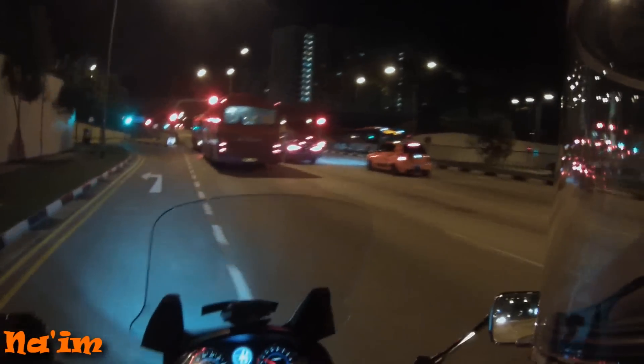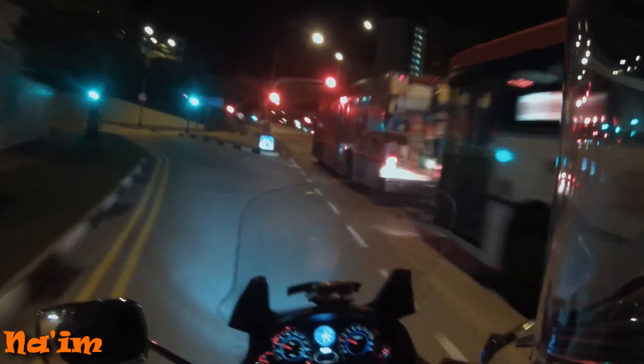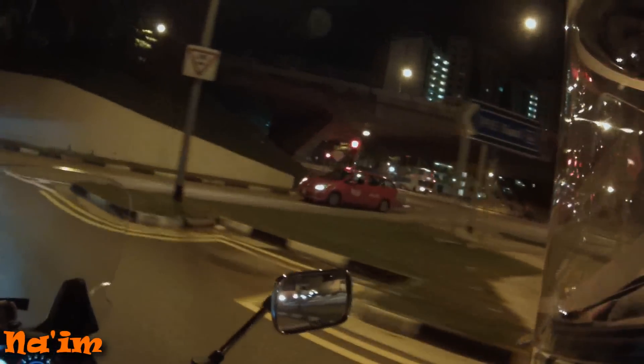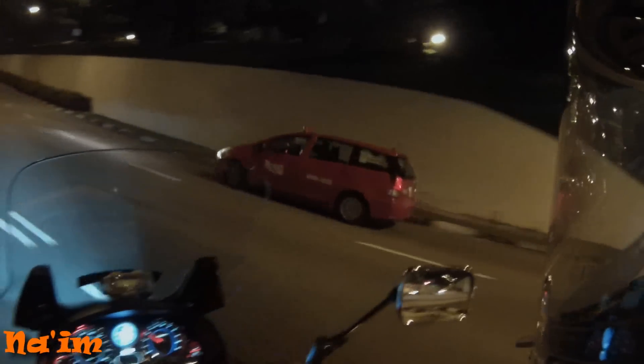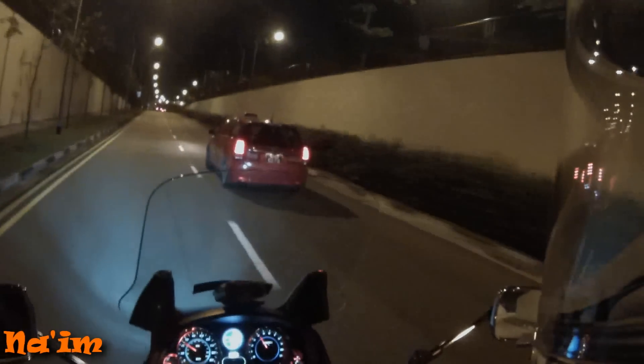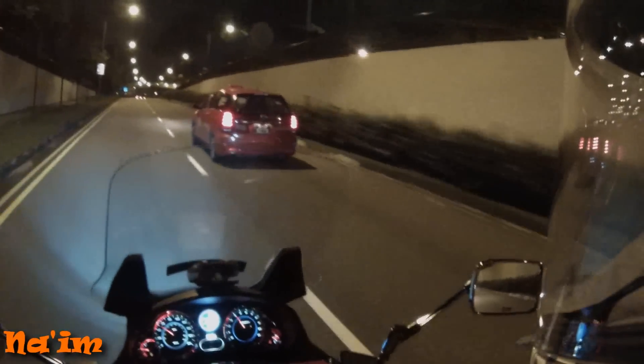That's why 80% of the time I use my flip-up. But for rides like tonight where I know I won't take the helmet off until I get home, I'll just wear my full face — put it on once, take it off once, no issue.